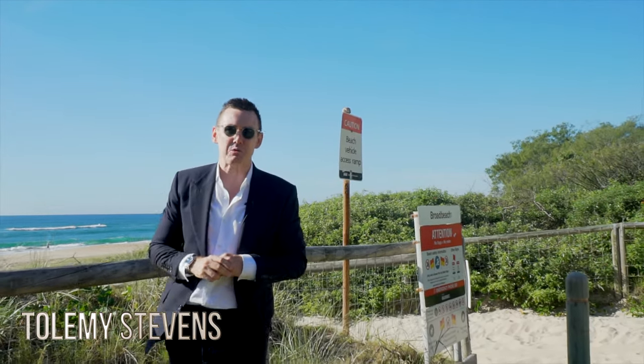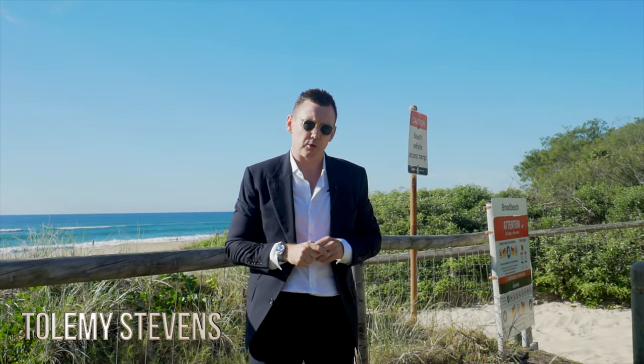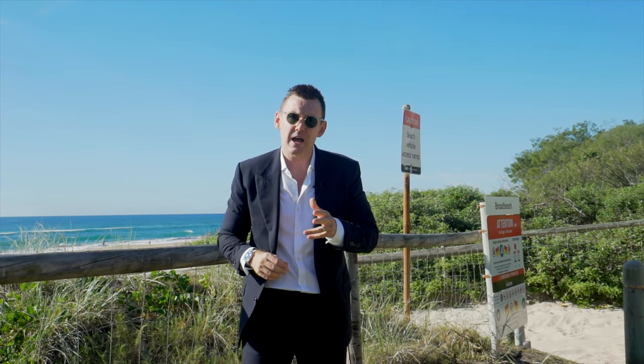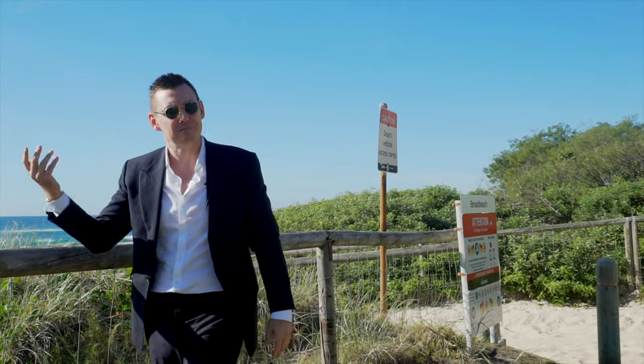Hi, Ptolemy Stephens, Harcourt's Luxury Real Estate on the Gold Coast, and welcome to edition two of the Beachfront Report. I'm going to keep it short and sharp and I'm going to share with you some of my latest listings, recent sales, and I have a quick chat about the market, in particular the beachfront. Let's check it out.